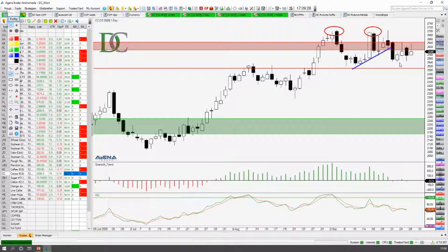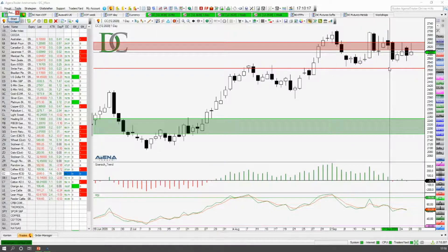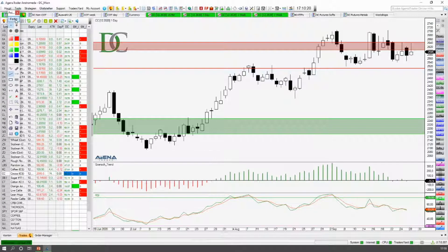Und seither hat sich die Bewegung nicht weiter fortgesetzt. Aber wenn wir uns das Ganze anschauen auf dem Tageschart, dann sieht die Bewegung im Prinzip, wenn man sich die großen Swings anschaut, folgendermaßen aus. Und ich würde erwarten, dass die Bewegung sich hier nach unten weiter fortsetzt. Wir haben hier ein Hoch, ein Tief, ein tieferes Hoch und dann auch ein tieferes Tief — und dann sind wir hier auch wieder in Trendrichtung abwärts. Man erkennt das relativ gut, auch wenn man auf den Gerschtrend schaut. Wir sind also hier ganz klar mit abnehmendem Aufwärtstrend unterwegs gewesen.